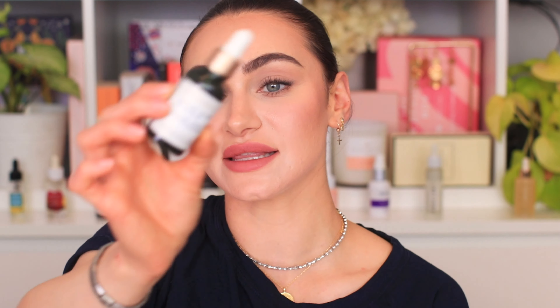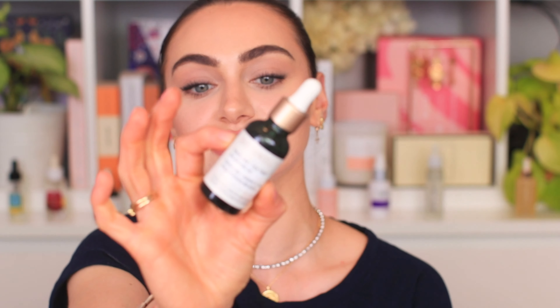This next one is amazing — it's the Biossance Squalane Tea Tree Balancing Oil.